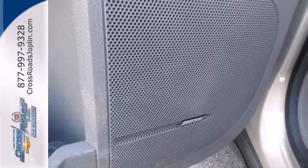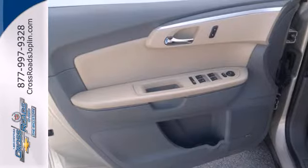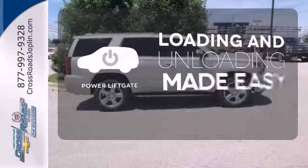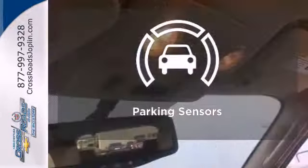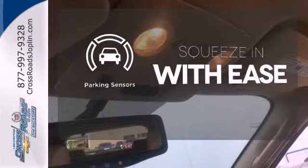This Tahoe also has parking sensors, rain sensing wipers, and climate control. Loading and unloading your vehicle just got easier with the power lift gate. The parking sensors let you squeeze into those tight spots with ease.